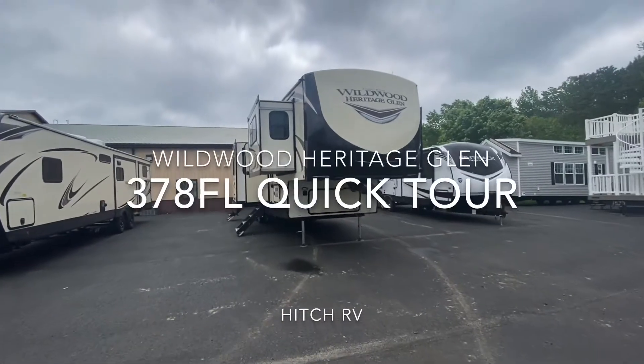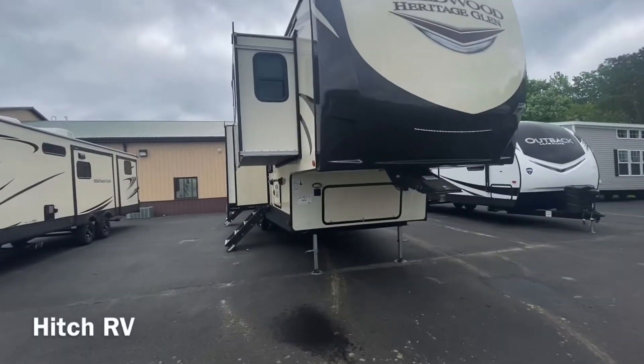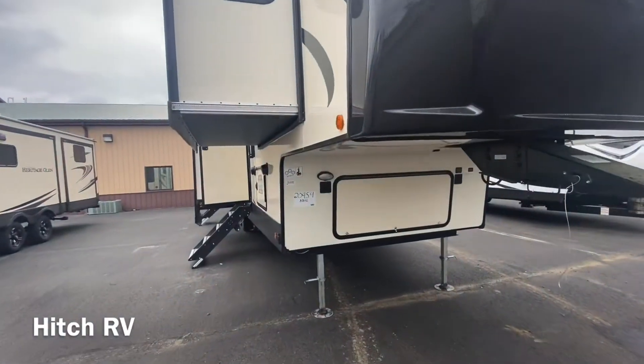Hello everyone, today we're going to be doing a quick tour on the Wildwood Heritage Glen 5th Wheel 378FL, stock number 20954.